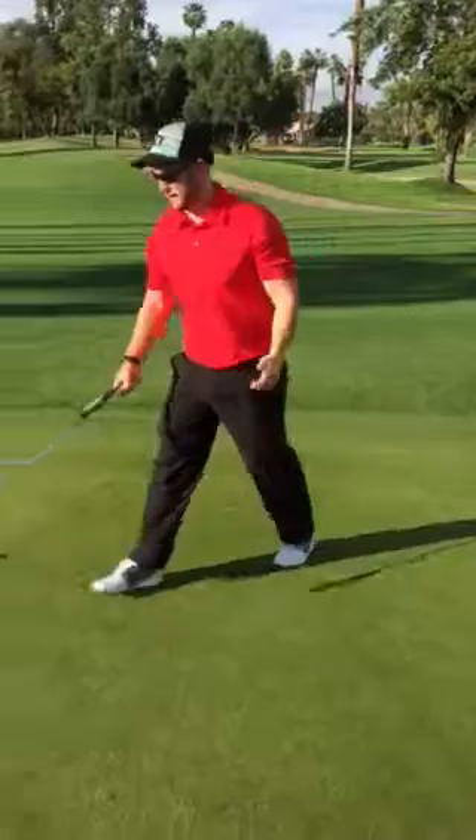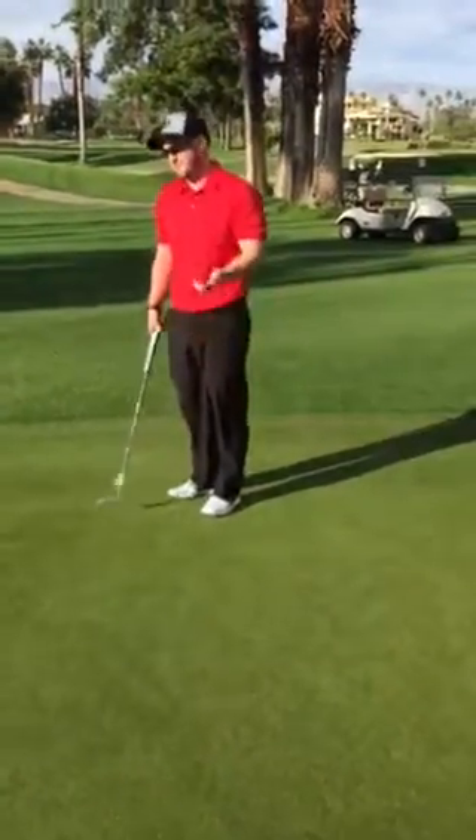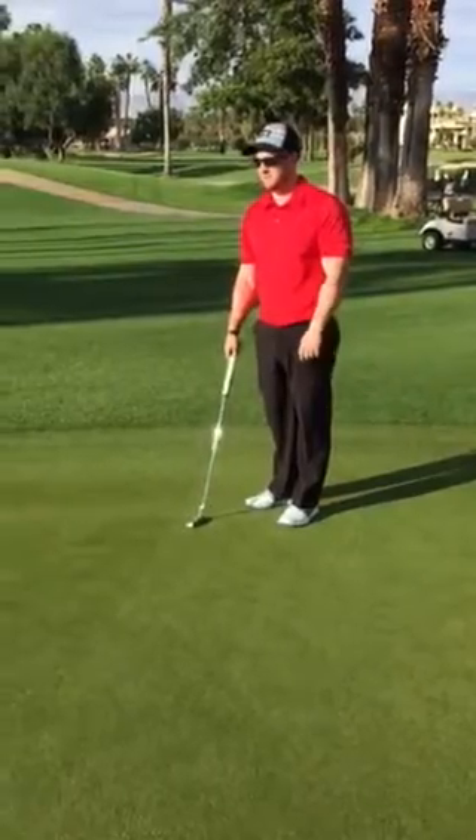I like that. I try and just pick a spot a couple inches in front of where I think the line would be. Do you do anything for speed?